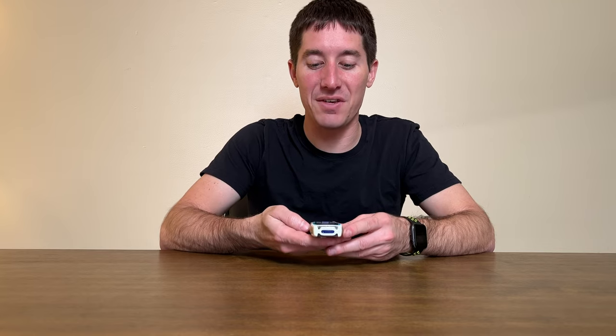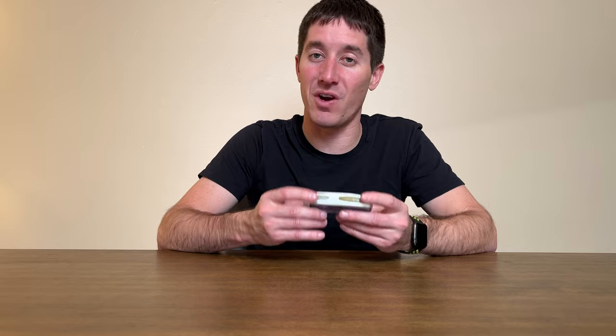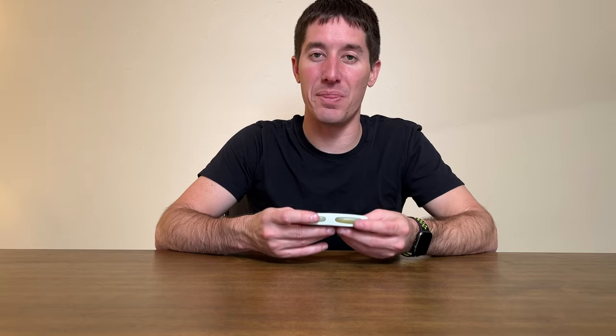This beast only weighs 85 grams, which is very impressive. It definitely feels great in your hands — solid build quality. Just like a Nokia, you can expect it to be very reliable. It can probably get hit by a semi and survive with no issues.